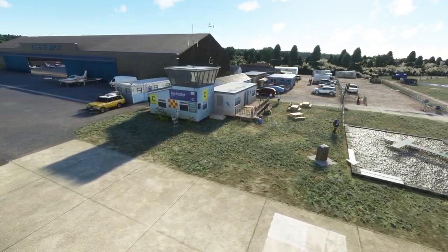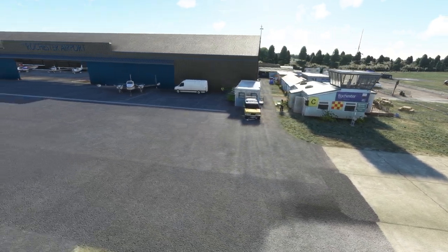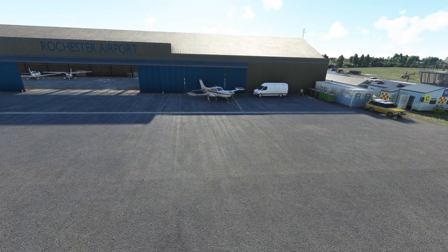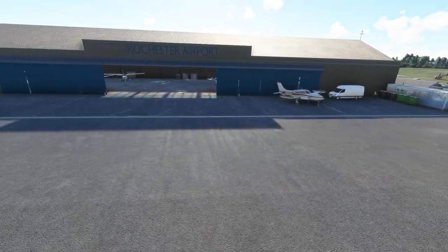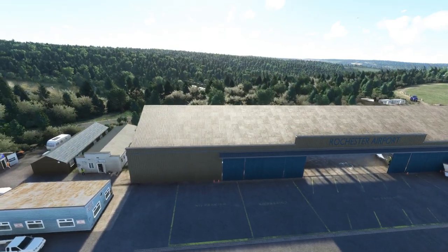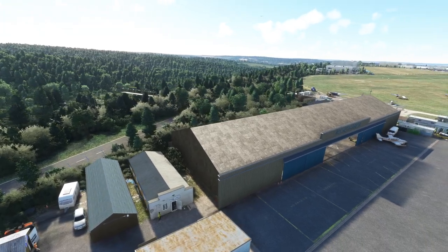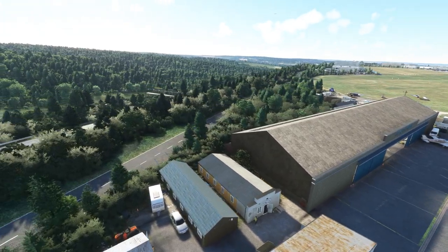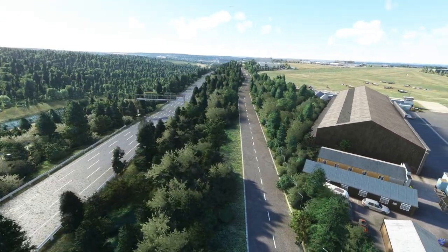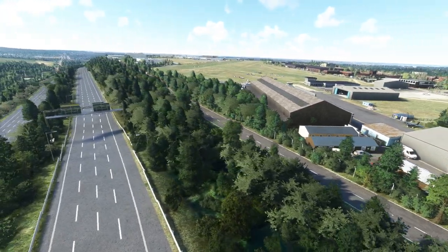Hello folks and welcome to Microsoft Flight Simulator. Today we're checking out a brand new airport by Burning Blue Design. This is Rochester Airport and let's not mess around here folks — it is absolutely stunning. I'm a massive fan of Burning Blue Design, I think that's pretty obvious on the channel. I've pretty much reviewed all of their airports. But look at this — it is absolutely just jaw-dropping.